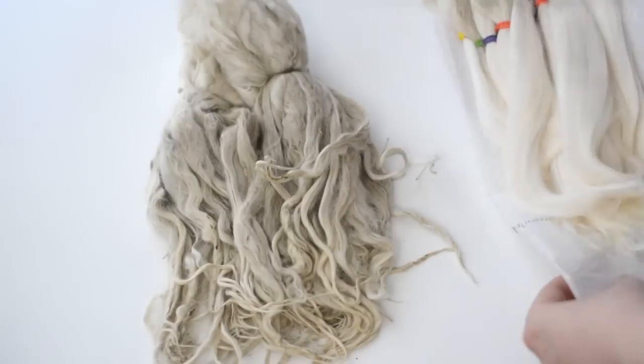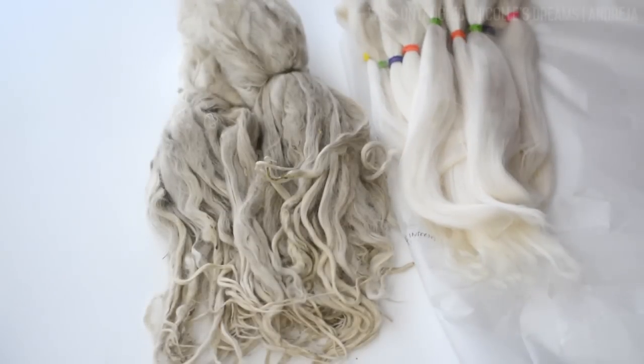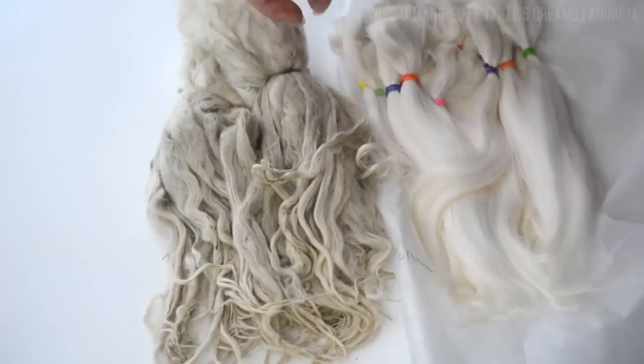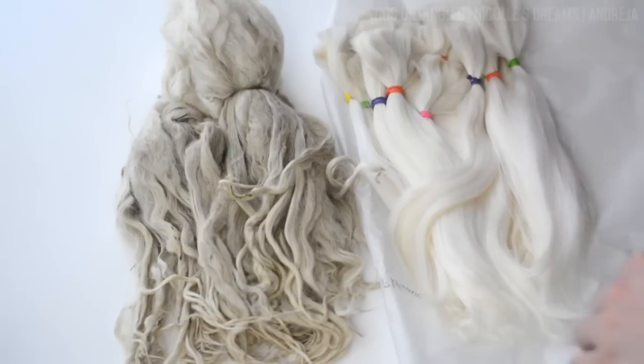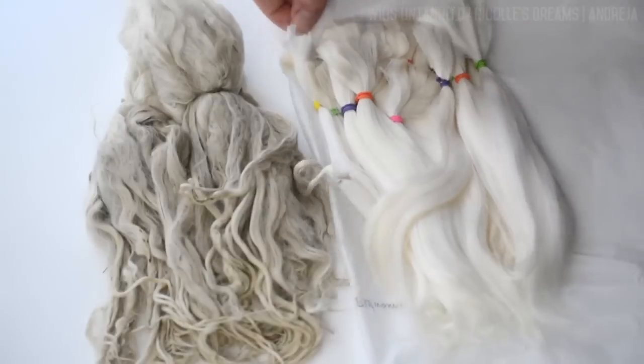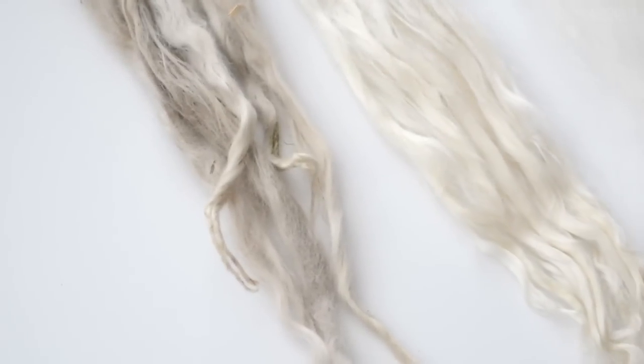I personally prefer buying processed alpaca, mostly because I have very little free time and I find the whole process of getting raw alpaca ready for wigs quite boring. But if you have plenty of time and want to save a few bucks, then keep an eye out on my channel for the next episode, where I will teach you exactly how to turn raw fiber into clean and beautiful silky locks.